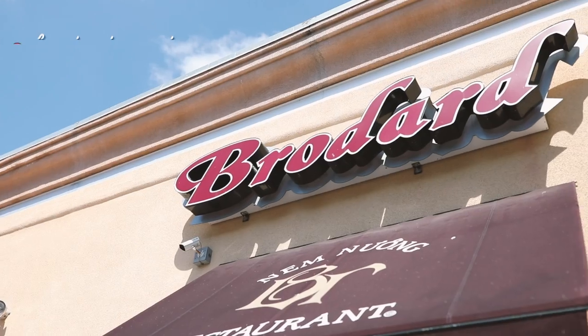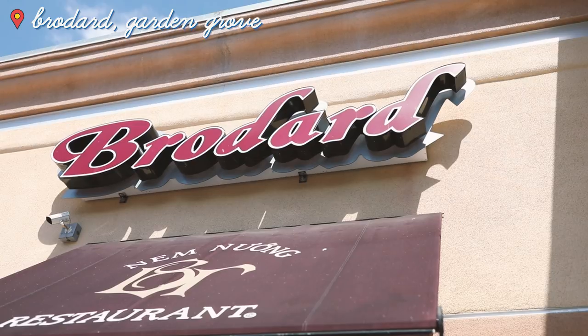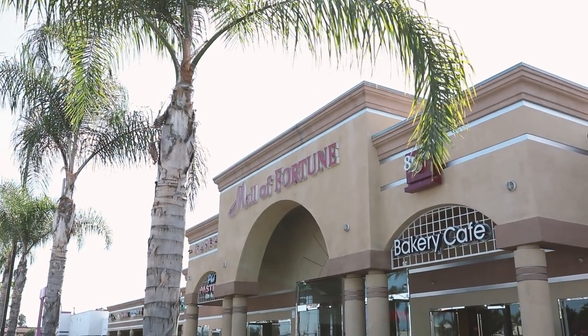Hey Busy Bees! My mom is in town so we decided to go south and head to Orange County to Little Saigon for some Vietnamese food. I'm taking her to one of my favorite Vietnamese restaurants, Brodard, here in Garden Grove. We are at the Mall of Fortune where there's a ton of other restaurants and places to go, but I am so excited to share with you my favorite Vietnamese restaurant. Let's go.